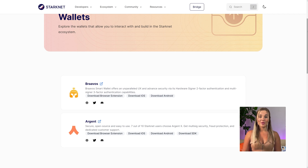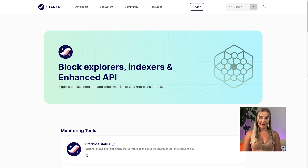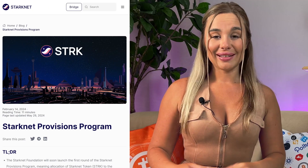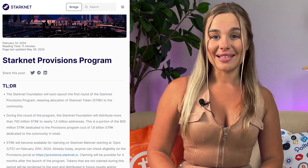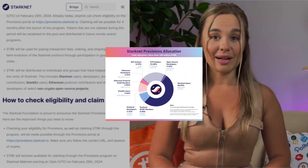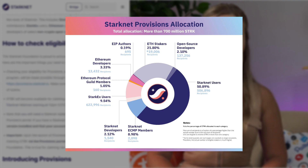Wallet options include OKEx, Braavos, Argent, and others. There are also Block Explorers, Indexers, and Enhanced APIs. StarkNet gives tools to explore transactions and monitor the core infrastructure — these features are primarily tailored for developers but also offer valuable analytics for investors. Another point that deserves attention is the StarkNet Provisions Program, an initiative launched by the StarkNet Foundation to distribute 1.8 billion STRK tokens to community members who develop and use DApps within the ecosystem.